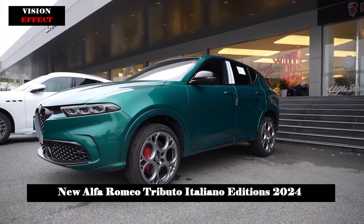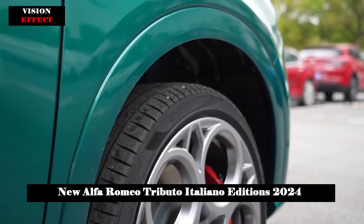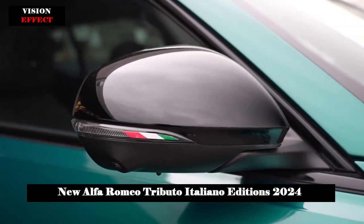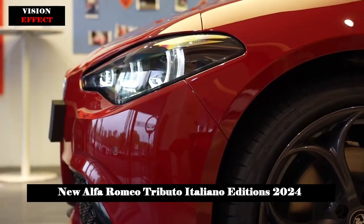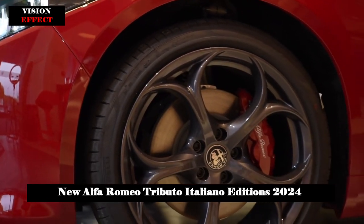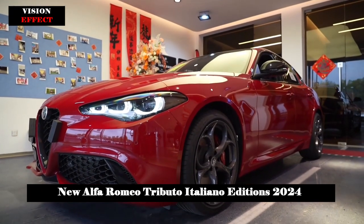In terms of powertrain lineup, the Giulia and Stelvio Tributo Italiano are equipped with a 280-horsepower 2.0-liter turbo gas engine paired with an 8-speed automatic transmission and Q4 all-wheel drive system. Alternatively, for the Tonale Tributo Italiano, consumers will enjoy the innovative 285-horsepower plug-in hybrid.